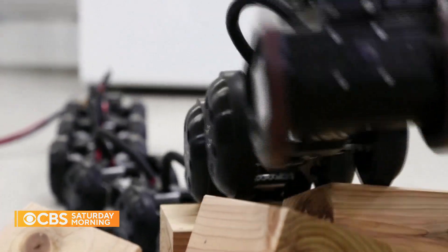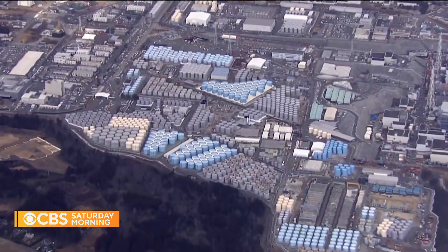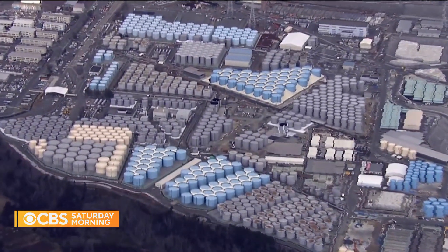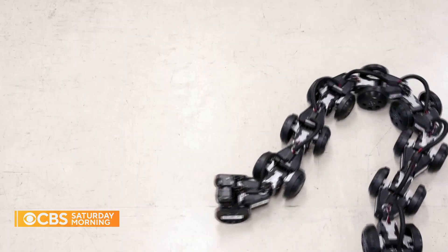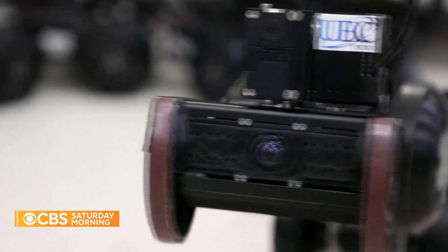Tanaka said his snake robot will be deployed as early as this year to inspect damage at the crippled Fukushima Daiichi nuclear plant, ushering in a future where snakes won't just creep us out — they'll come to our rescue.